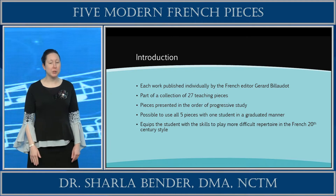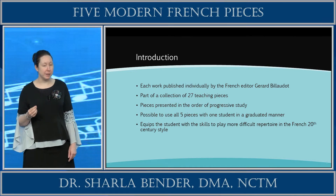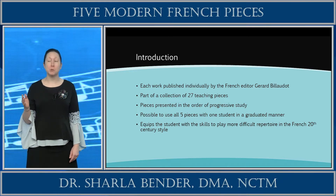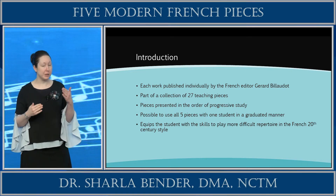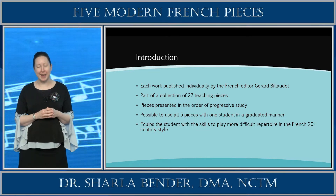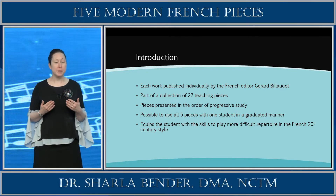Don't worry, we're just going to focus on five today. The selections will be presented in the order of progressive study, each accompanied with a detailed discussion. I will be showing you five different composers to better expose your student to the French modern style. It is possible to use all five pieces with one student in a graduated manner. However, if you want to pick and choose from this collection to more closely reflect where your student's current level is, that works as well. These solo piano works equip the students with the skills necessary to play more difficult repertoire in the French 20th century style.